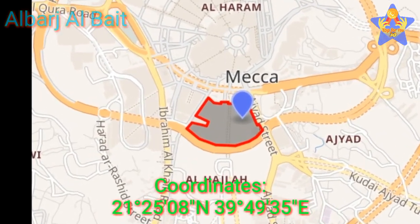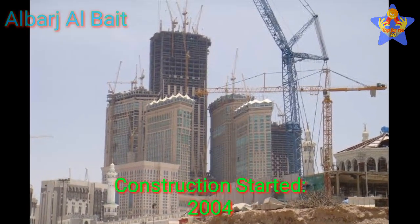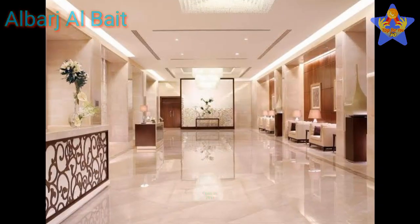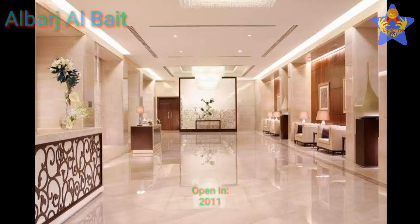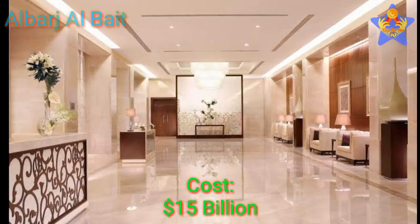The coordinates of this building are shown on screen. Construction of this building was started in 2004. Completion of this building was in 2011, and it was also opened in 2011. The estimated cost of this building is about 15 billion dollars.